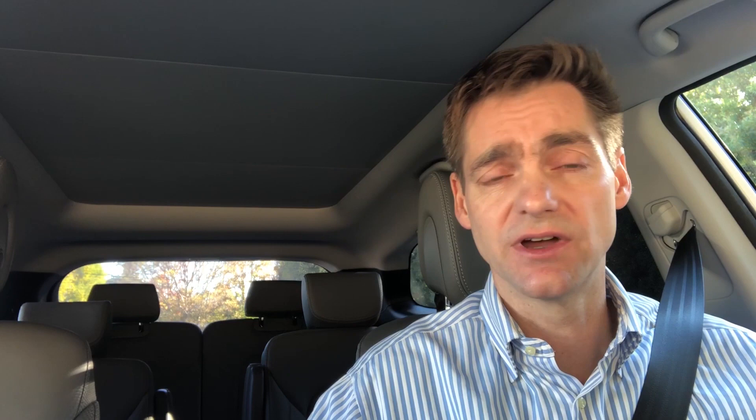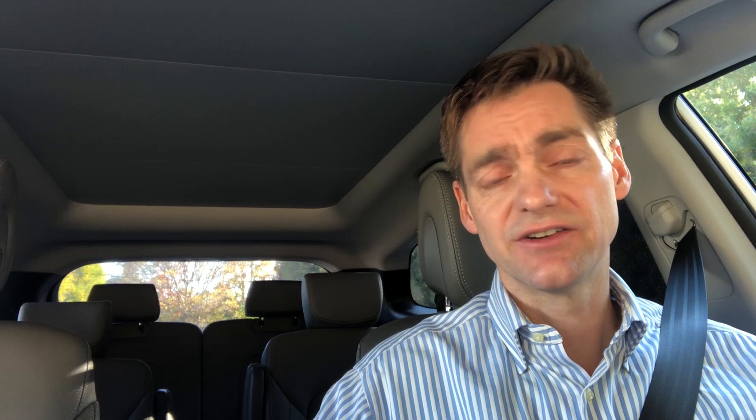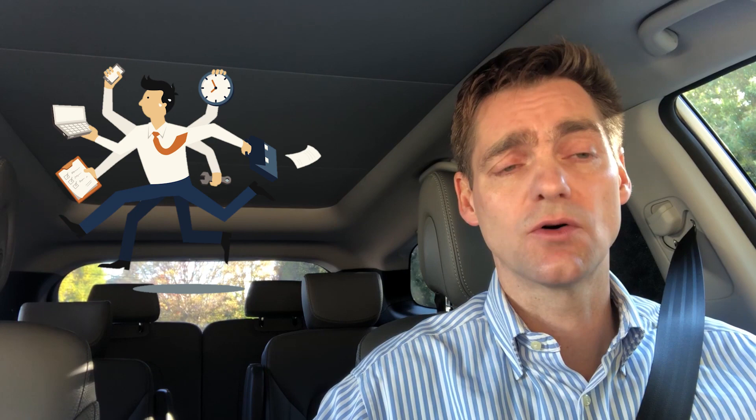Brimonidine, the alpha agonist class, is generally prescribed twice a day — whether in the brimonidine-only form or the fixed combination. There is some evidence it works better three times a day, but that middle-of-the-day dose is really hard to fit into our busy lives. I generally recommend to my patients: take it twice a day. If you remember a middle-of-the-day dose, bonus — but don't feel guilty if you don't, because it will still work twice a day.